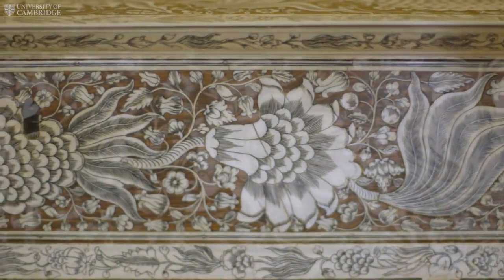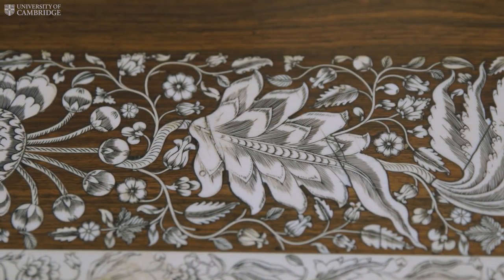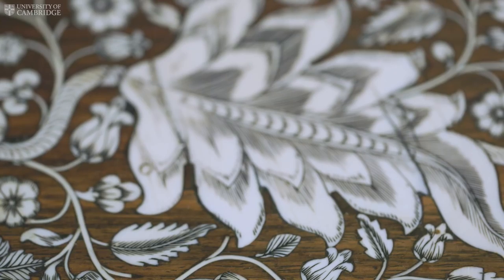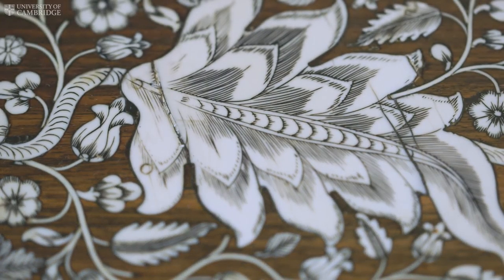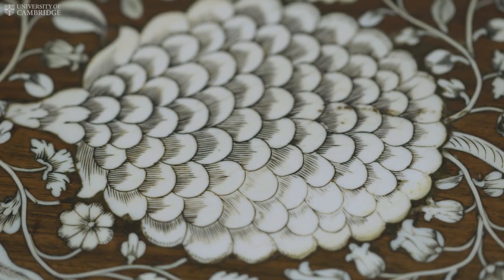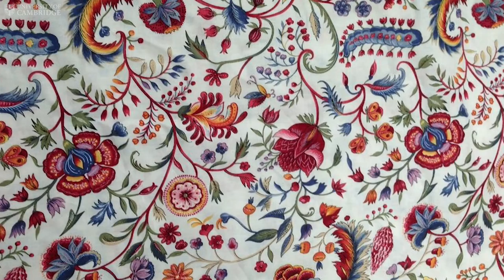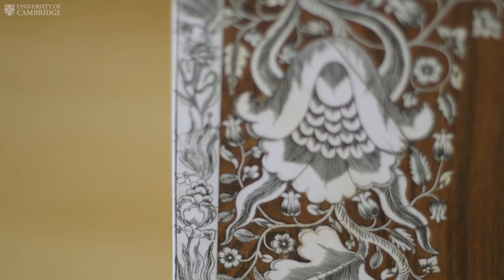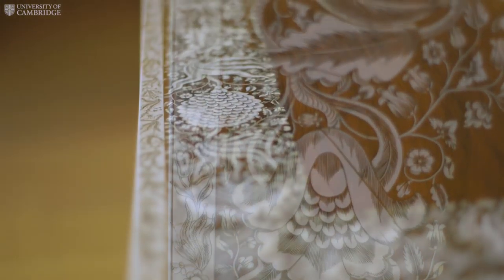Although the form is Western, the finely engraved, very delicate and sprightly floral decoration is Indian, drawing its inspiration from motifs in the Mughal style found on chintz fabrics, making it a truly hybrid object that belongs to the visual culture of both East and West.